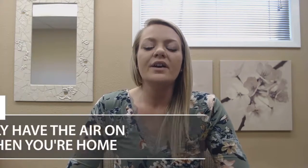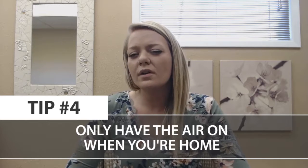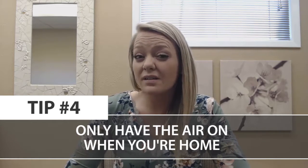Tip number four: set your AC to autopilot. The average family spends about twenty-one hundred dollars a year on heating and cooling costs alone, and half of that is attributed to heating and cooling. If you set your AC to auto instead of on, you're going to save your family about fifteen dollars each month on your electric bill. This works by turning the fan motor off when your air conditioner is not cooling.